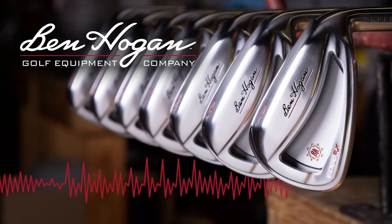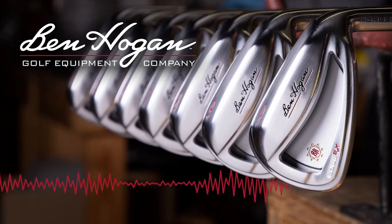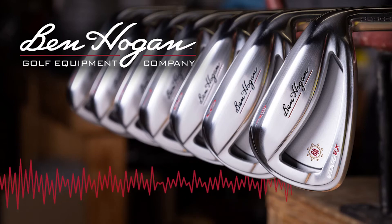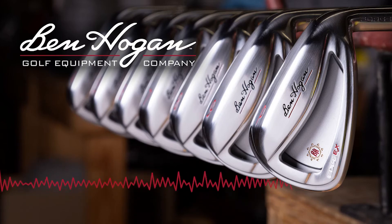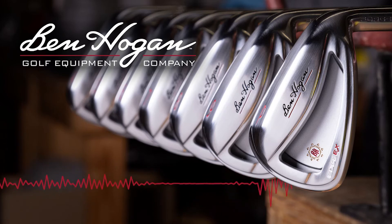I would guess Ben Hogan golf clubs are a little pricier? That would be a logical assumption, but actually that couldn't be further from the truth. Because we're a direct-to-consumer company, meaning that we only sell online, our overhead is very low. In fact, our golf clubs are as good, if not better, than any of the golf clubs on the market, but they sell for about half the price.